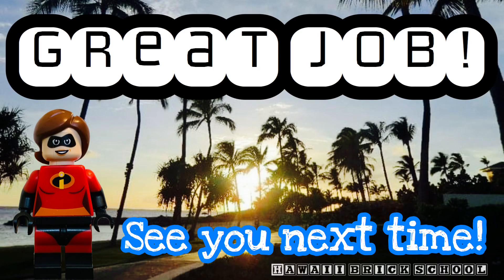Great job. We'll see you next time. Please like and subscribe for more videos.